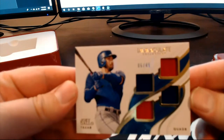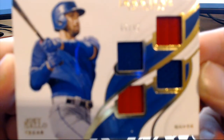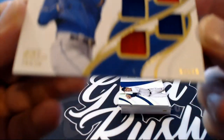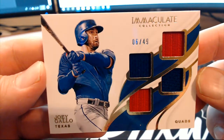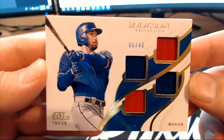Nice quad right here — Joey Gallo, 6 of 49. Quads right there, Joey Gallo, that's the Rangers.